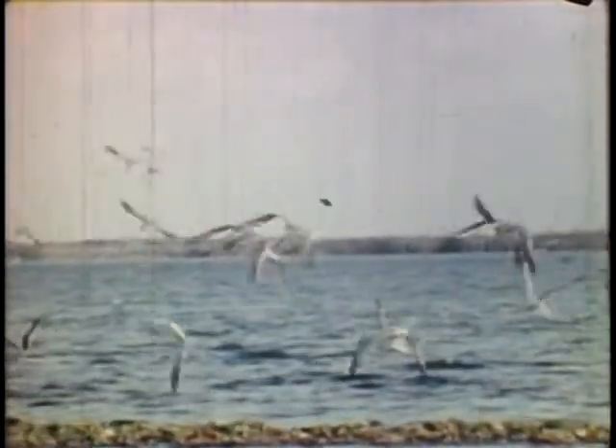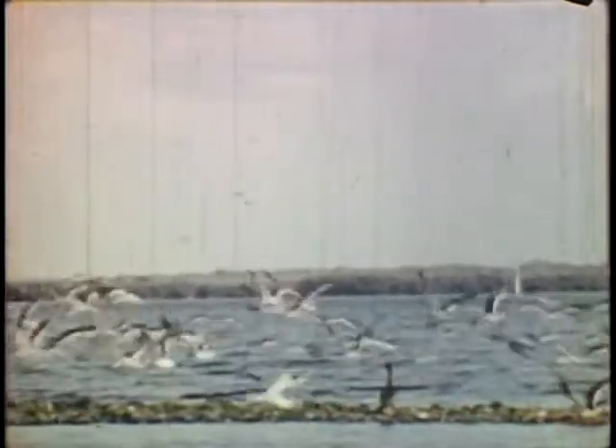Skimmer gulls. The lower half of the bill of these skimmers is longer, so they fly close to the water, picking up food from its surface.